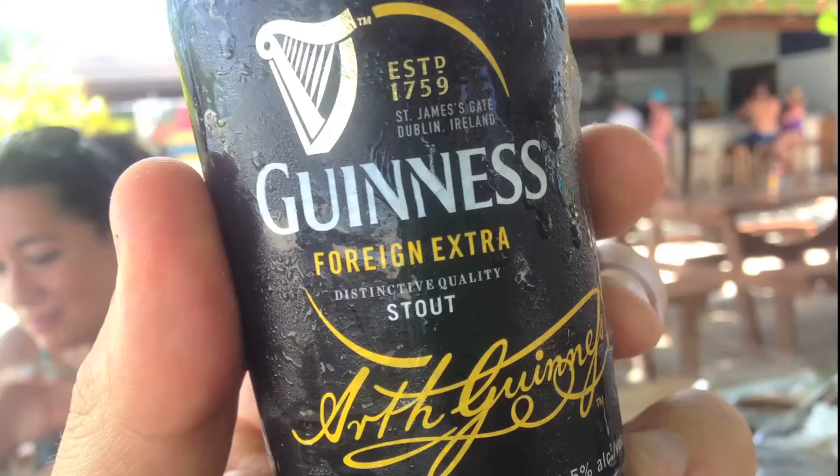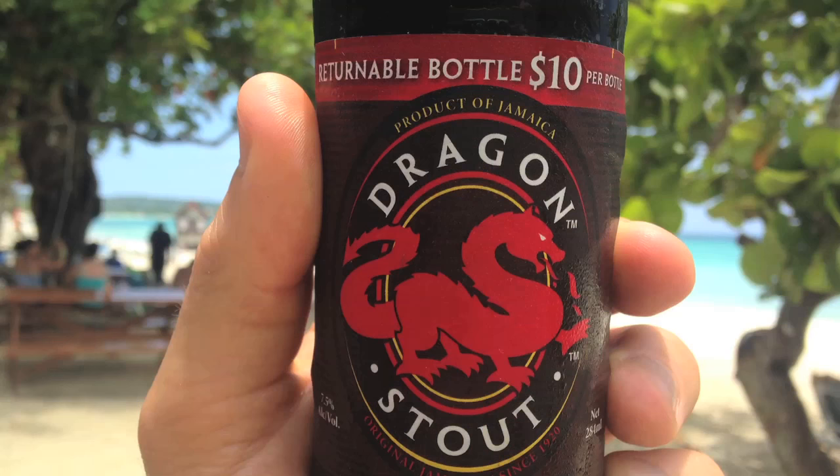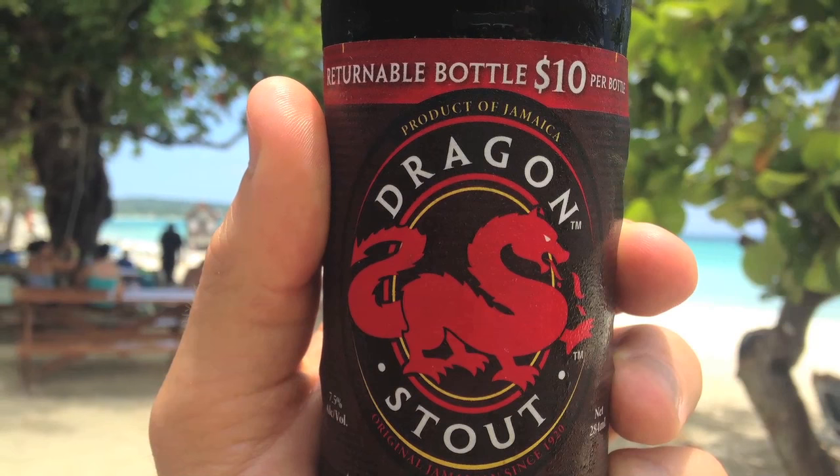But if you're looking for something with more flavor, you can find Guinness Foreign Extra, which is heartier than the Guinness that we can find in the United States, typically speaking. And there's also Dragon Stout, which for me is my personal favorite. It's a heavy stout with some really good chocolate coffee notes.